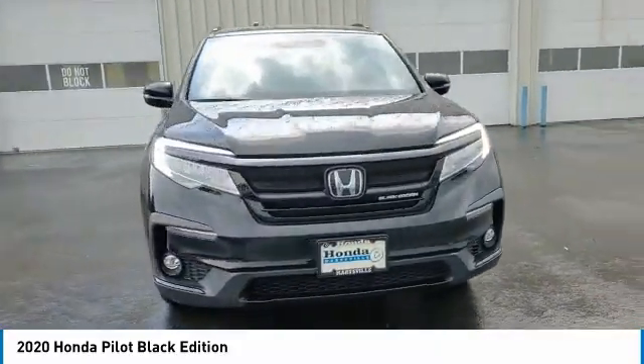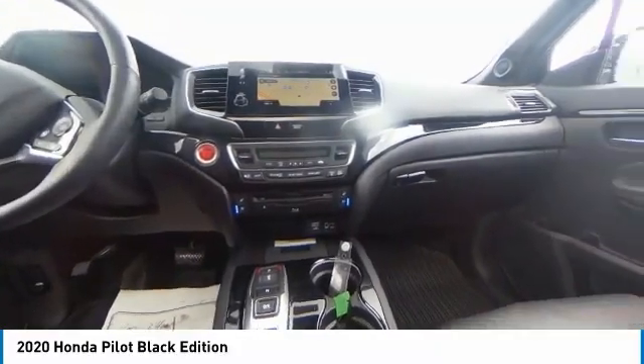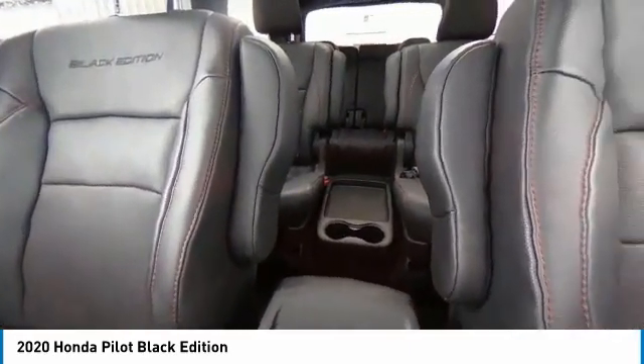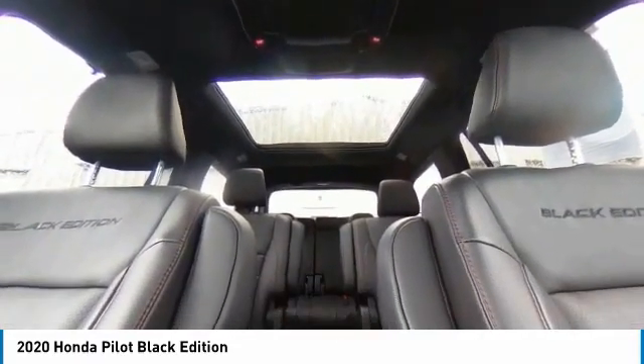Here are some of this vehicle's great options: Electronic Stability Control, Power Lift Gate, Brake Assist, Traction Control, Remote Keyless Entry, Fog Lights, Speed Control, 4-wheel disc brakes, Power Moonroof, and Rear Window Defroster.